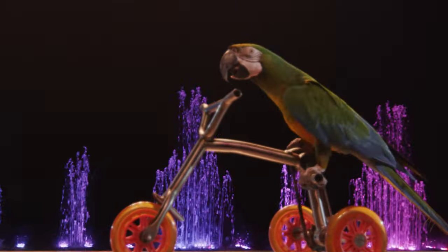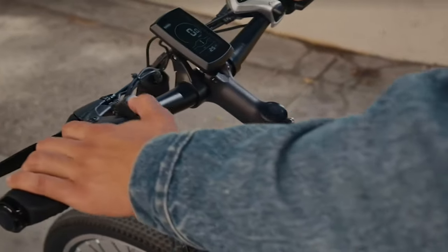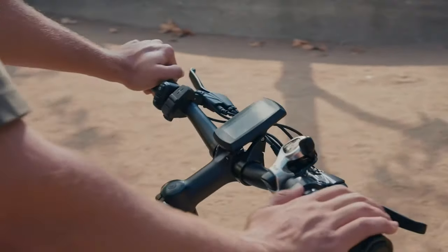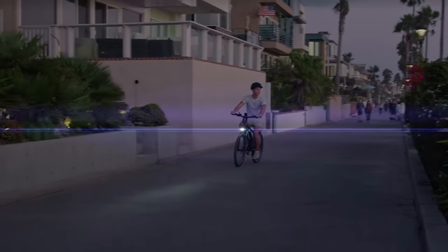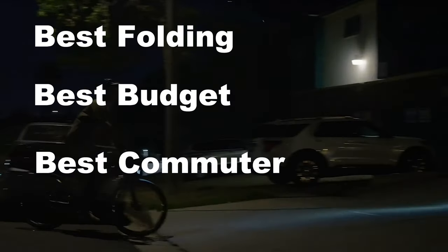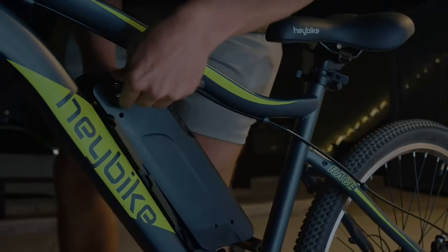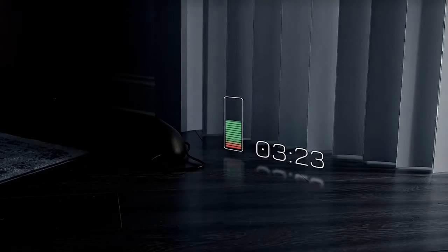My top five electric bikes are all incredibly different, as you'll see throughout this video. Each one has very different capabilities and features. Rather than just ranking these one through five, everybody has different needs, so I'm going to break them down by category: the best folding, best budget, best commuter, best looking, and of course the best overall electric bike. Along the way I'll talk about how each of these can do different things, not just be the best in one category.